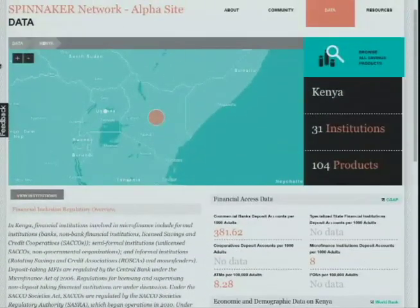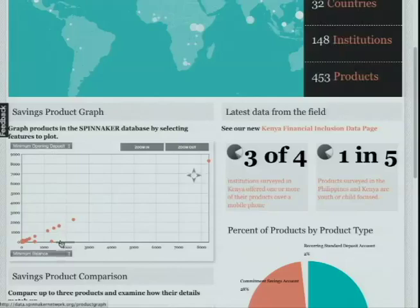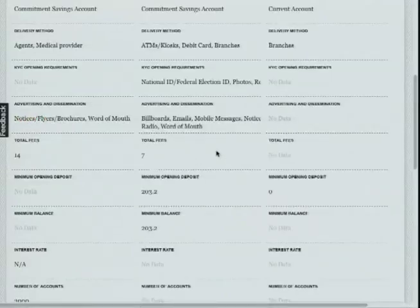The second tool is the saving product graph, which allows you to graph product features across our database, including minimum opening deposit and minimum balance. The third is the saving product comparison feature, which I'm going to showcase for you.